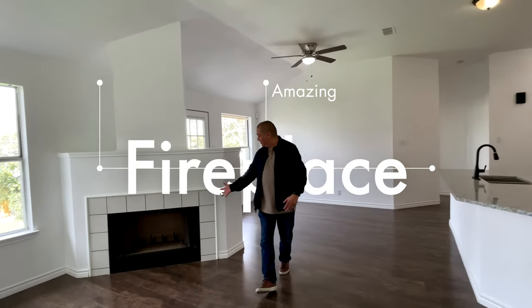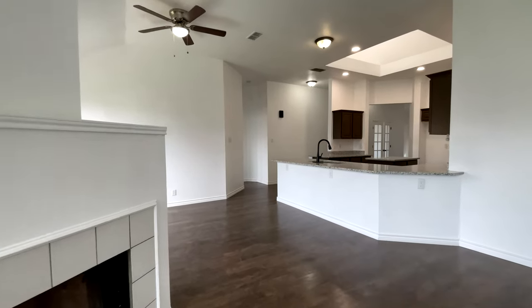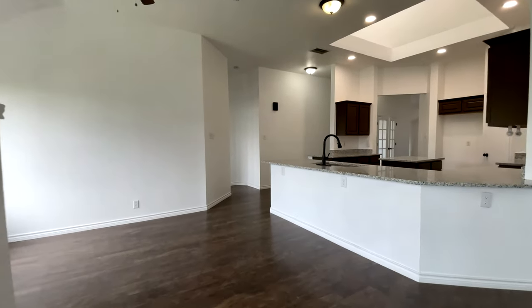Just check out this amazing fireplace. Thank you for watching, and for more information on this amazing home feel free to contact us. Once again, this is Jesse with the Garza Home Team at RE/MAX North San Antonio — thank you and have a great day.